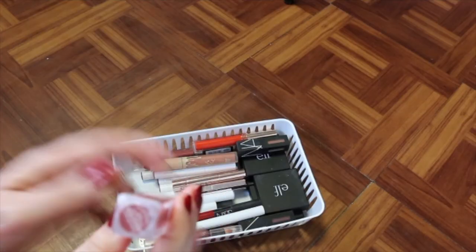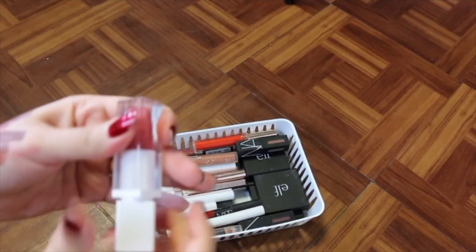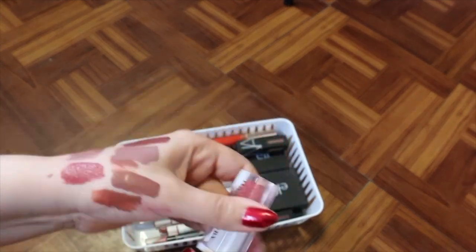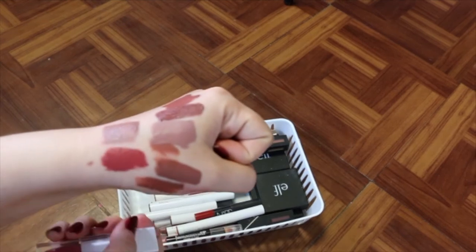I've got one from Hank and Henry called Petal Pusher. I never use this, so I'm probably just going to get rid of it. It's beautiful, but no offense to Hank and Henry — I just never use it.